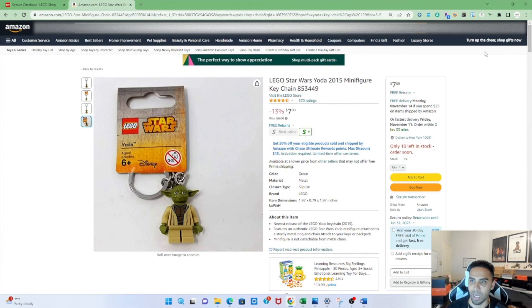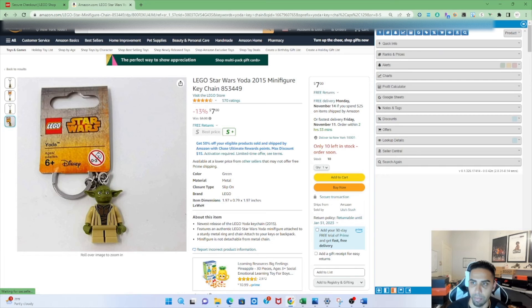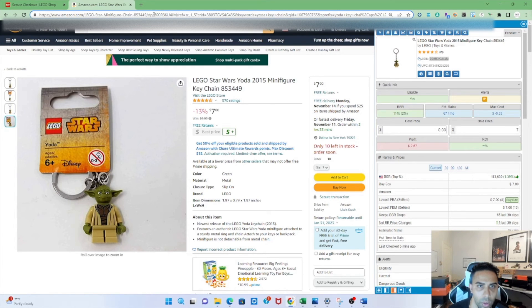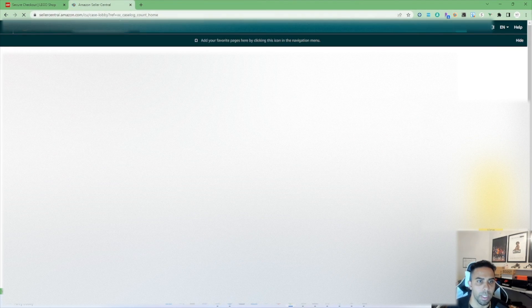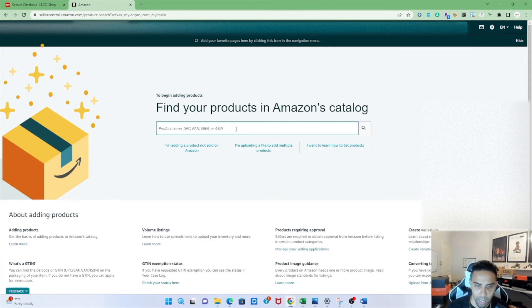Once that's squared away, grab the ASIN on this product. You can use SellerAmp to copy the ASIN, or you can find the ASIN in the product URL on the website. Then go to your Seller Central, go to Manage All Inventory, go to Add a Product, and attempt to add the product using the ASIN you copied, and hit enter.